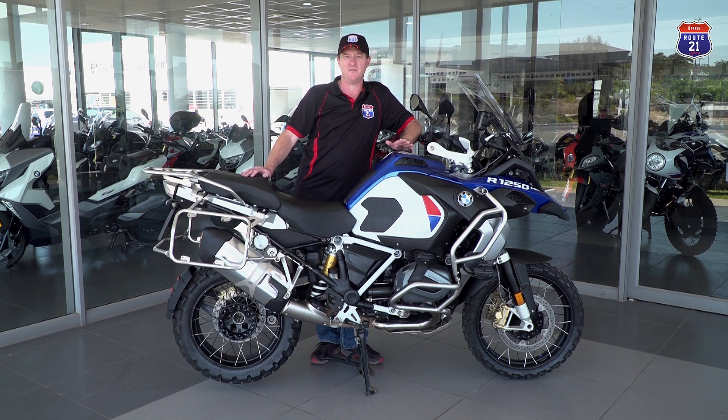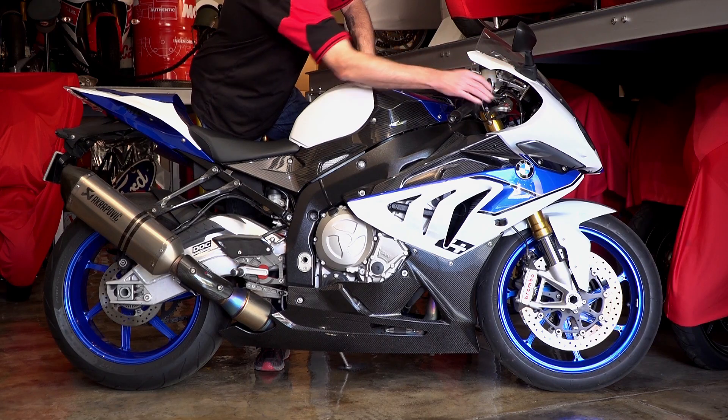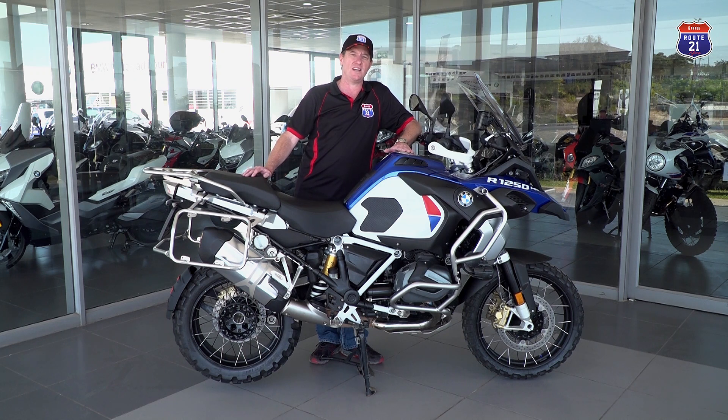BMW uses the acronym HP, which stands for high performance, on their sport and superbikes like the HP2 and HP4, which we've reviewed in previous episodes. So why would they use the HP acronym on an adventure bike like the GS?